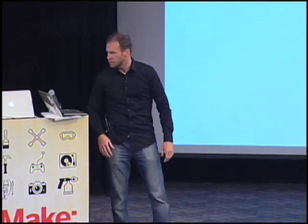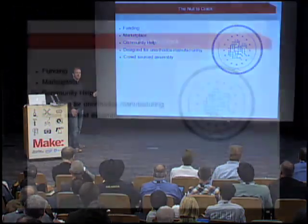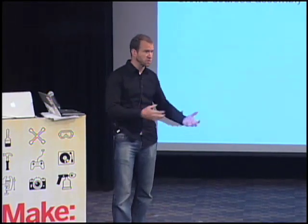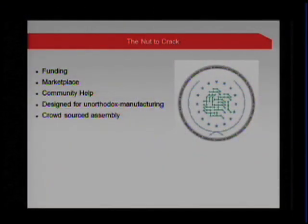Community help — we need to work together and create better things. The next big one is design for unorthodox manufacturing. The difference between 3D printing and injection molding is huge; you've got to know about draft angles and how a part is going to be ejected from the mold. We didn't learn that until we built a couple of things the wrong way. Now that we have that knowledge, how do we share it with the community? We know how to design things to be built at SparkFun in a really unorthodox way — we don't build things 10,000 at a time. As a community, we need to work together to help people design things so they can be built on a much smaller, high-mix scale.